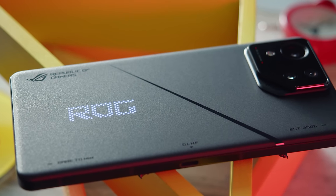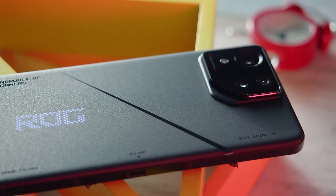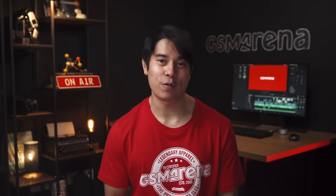ASUS is back with a new 2024 flagship gaming phone: the ASUS ROG Phone 8 Pro. In many ways this one is different from the ROG phones of the past, but does the 8 Pro still have what it takes to be a gaming phone king? I'm Will for GSM Arena and let's find out in our full review.